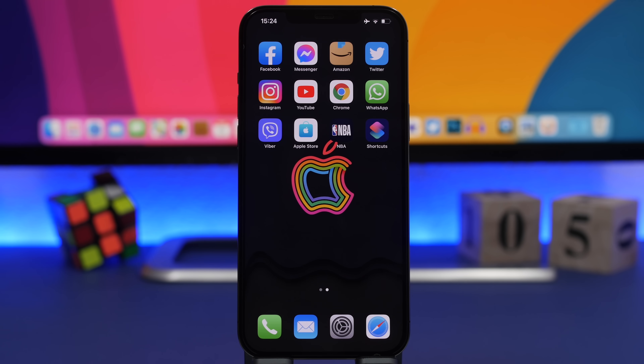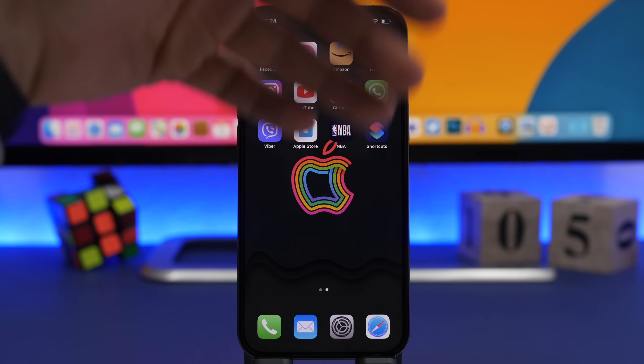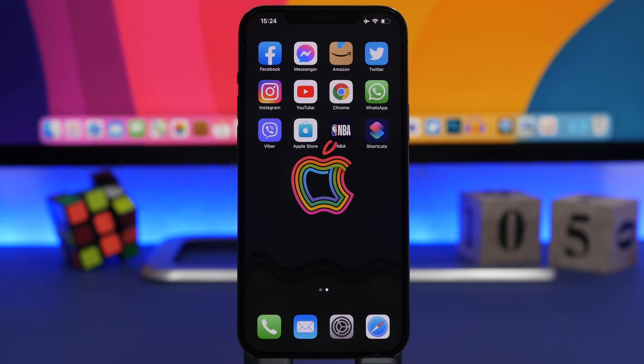So that's it for this video, guys — these are 10 awesome things that your iPhone can do that you probably didn't even know about. I hope you enjoyed the video and hopefully learned something new about your device today. Go ahead and leave a like if you did, don't forget to subscribe for more videos, and I will see you on the next one.